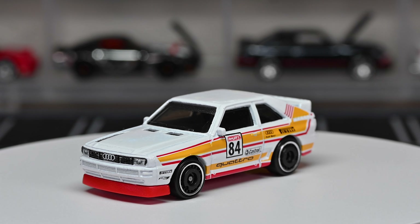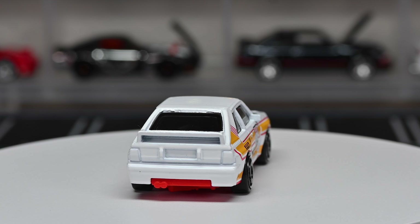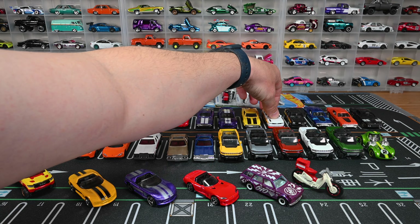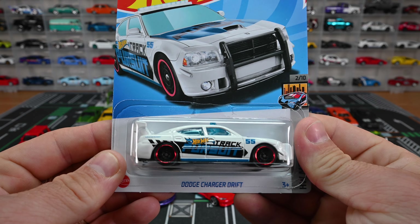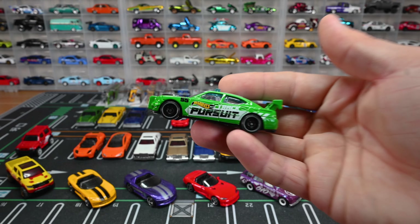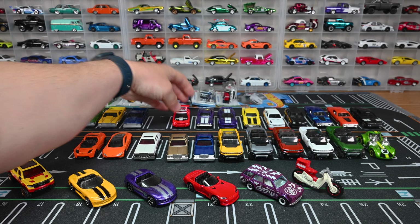We got the '84 Audi Sport Quattro in white — a nice recolor; we've seen it in black before. Different wheels this time: chrome-trim black wheels instead of aerodisc. Another '80s car — we are opening a lot of '80s cars in this P-case. It's got headlights, the Audi emblem on the front grille, lightly smoked window tint with black interior. Only missing taillights and a rear license plate. It's got the number 84, Castrol sponsorship, and graphics all over — definitely a race car. Parked right next to the black one.